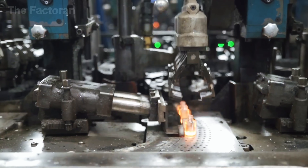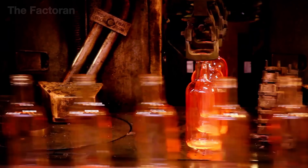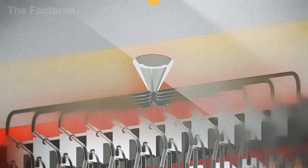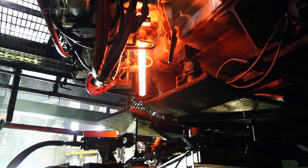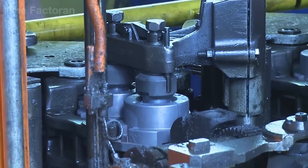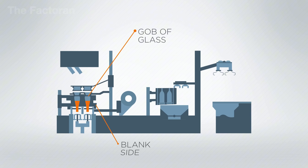The completed molds are installed into the double blow production line — one of the most widely used methods for shaping hollow glass products such as soft drink bottles, food jars, and pharmaceutical containers. The process begins by dropping molten glass gobs into an initial blank mold, cut from a continuous stream of liquid glass at around 1,011 degrees Celsius. A jet of compressed air is blown in from above, pushing the hot glass outward against the mold walls to form the parison — a hollow, bubble-like structure with a narrow neck.